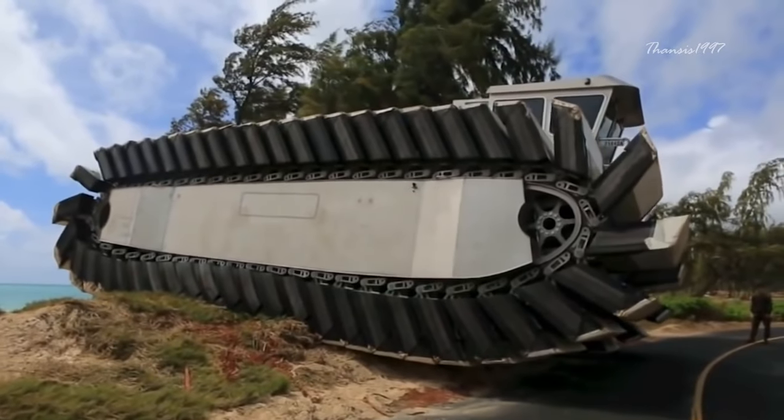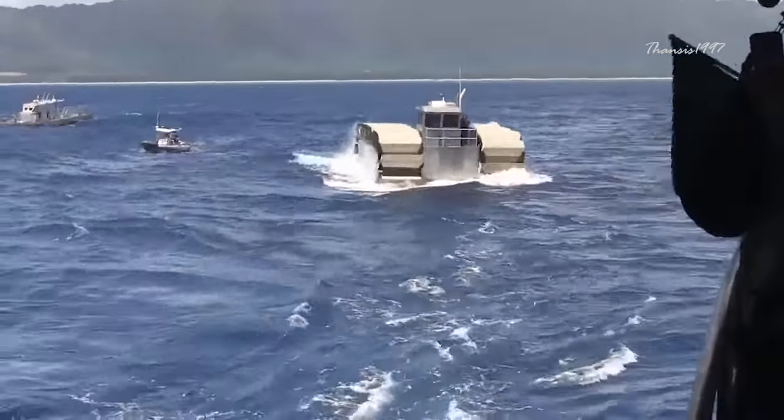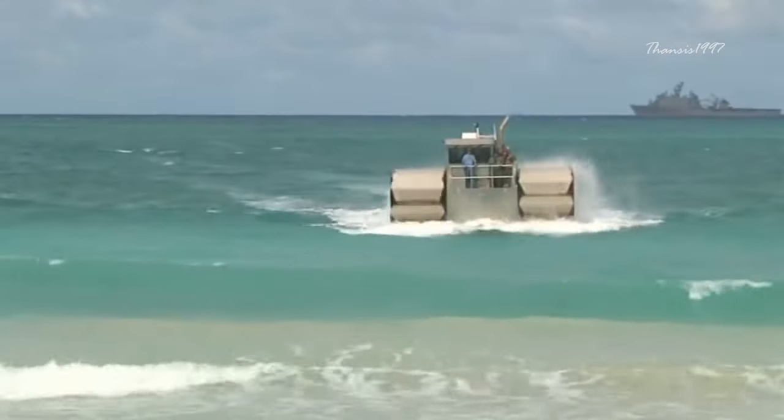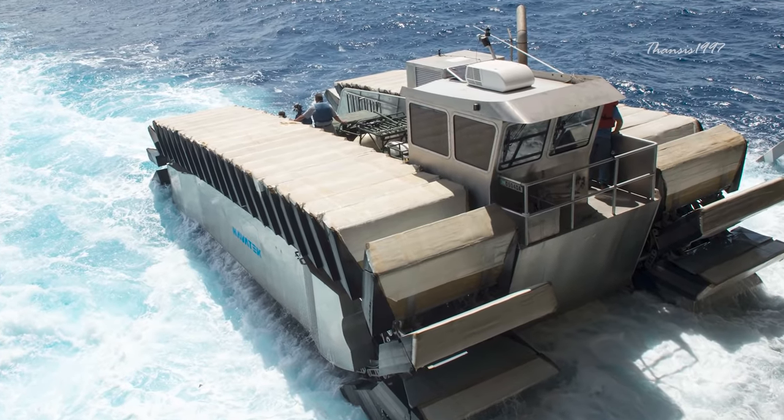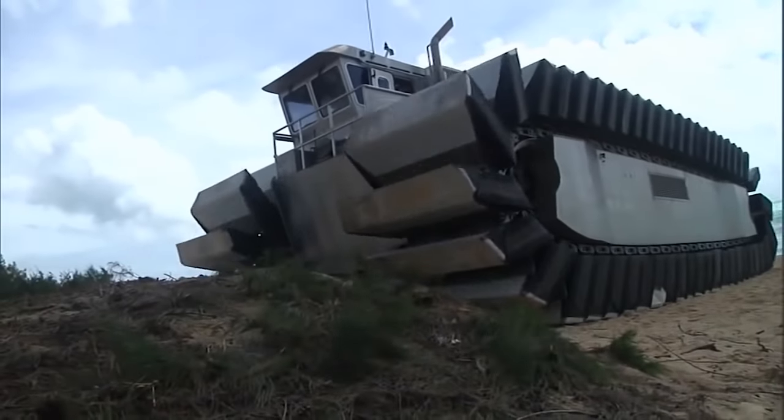This stunning feat is made possible by tank-like treads fitted with captured air foam cells that ensure buoyancy when in water, serve as paddles, and also help the UHAC drive on various terrain and through land.